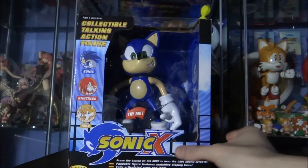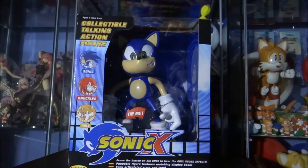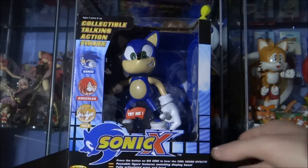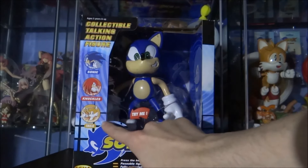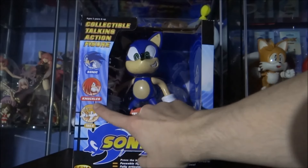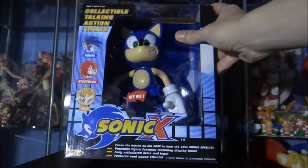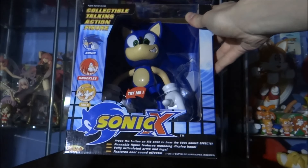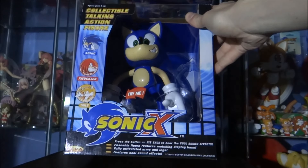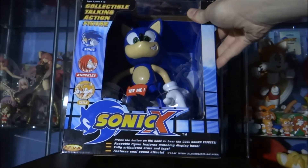Looking at the Sonic box: you've got the official Sonic X logo illustration, and I did enjoy the anime — I think it gets an unfair amount of hate. You've got illustrations of Sonic, Knuckles and Tails at the top. It reads: 'Collectible talking action figure, ages 3 and up.' At the bottom it says: 'Press the button on his shoe to hear cool sound effects. Poseable figure features matching display base. Fully articulated arms and legs.' And you've got the Fever logo on the bottom left.